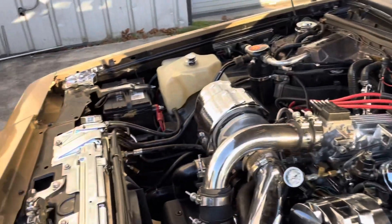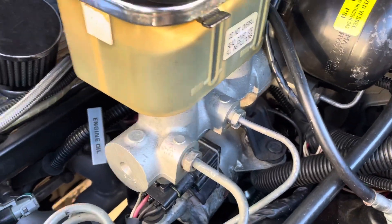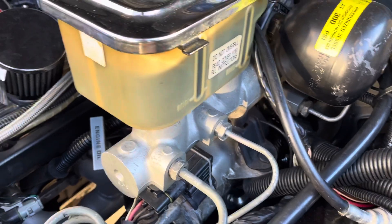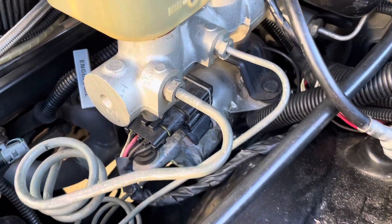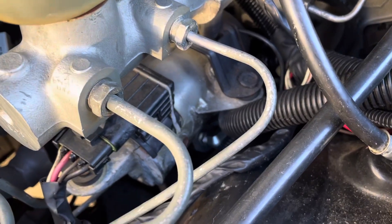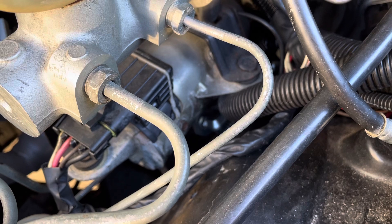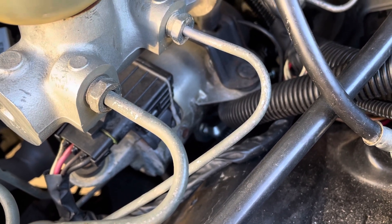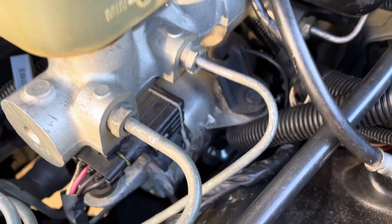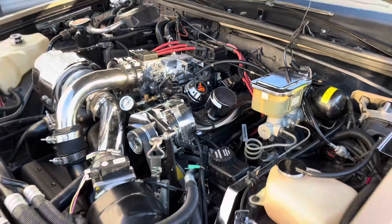One thing that presented a challenge on this was the hydraulic master cylinder. Since this is a turbo car, it doesn't have a vacuum booster — it's got a hydro boost. The clutch master cylinder is tucked kind of in the middle of the screen right there; you can see one of the fittings. It's tucked underneath the hydro boost. So this allowed us to develop a whole new system for turbo cars on the G-body.